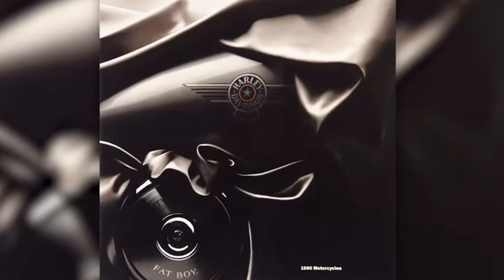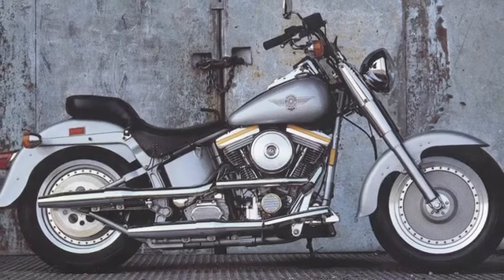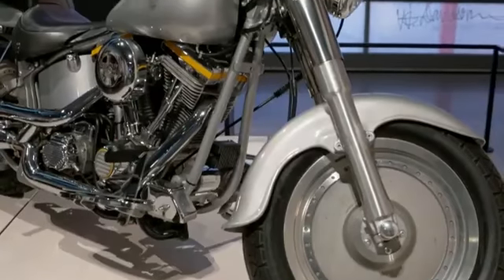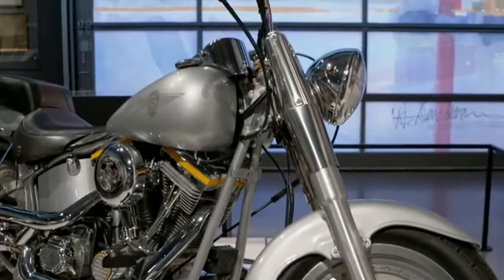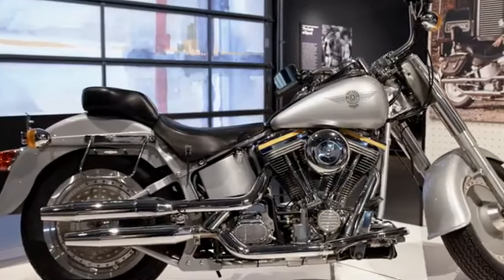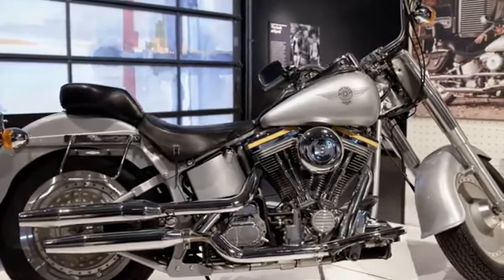Back in 1990, Harley-Davidson introduced a new motorcycle that really surprised the world. That motorcycle was the 1990 Fatboy. It had a presence, it had a dominance, it was fat, and it was an awesome motorcycle.